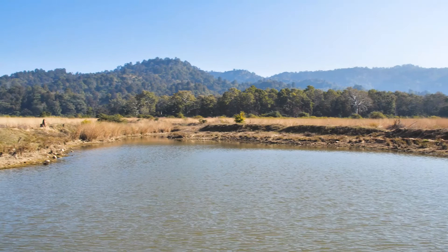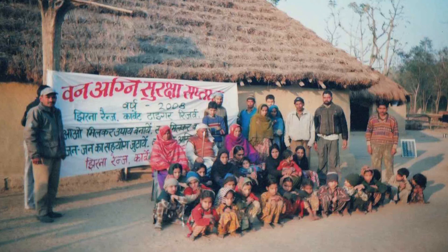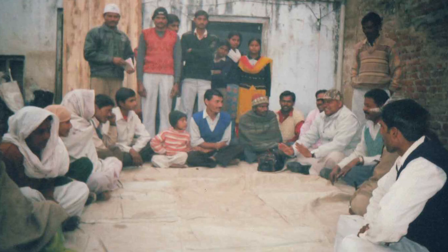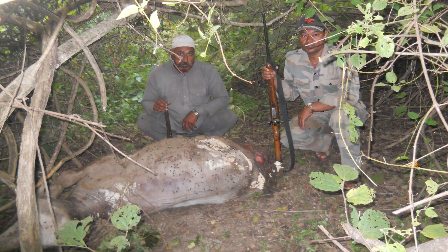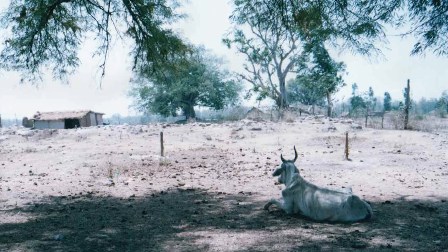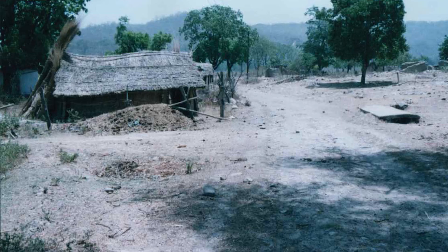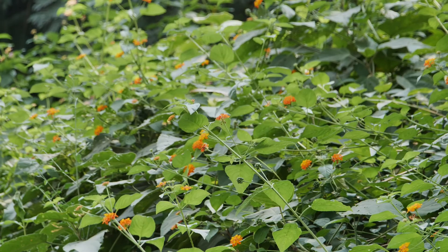One of the interesting restoration stories of Corbett is the Lal Dhang grassland in the Chirna zone. This was once a revenue village, but as the villagers were facing conflict with animals, 113 families were relocated in 2004. After the relocation, the abandoned agricultural fields were infested with invasive species, predominantly Lantana.